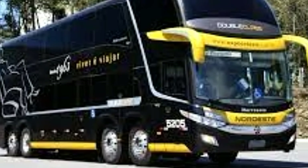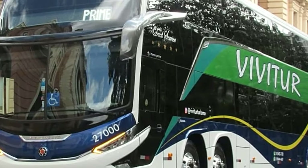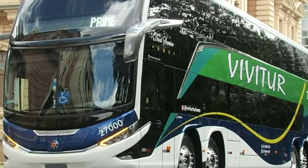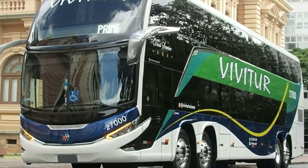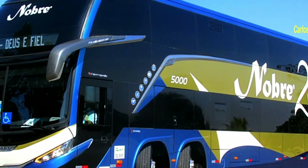Who is it for? The Marco Polo G8 Paradiso 1800 8x2 caters to discerning travelers seeking an unparalleled luxury travel experience. It's perfect for long-distance routes, sightseeing tours, and VIP transportation. Imagine cruising through breathtaking landscapes in the ultimate comfort and style.